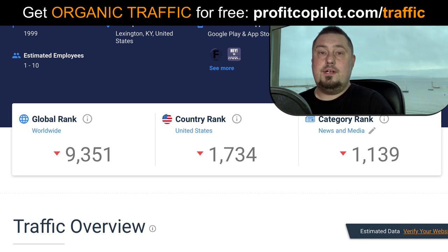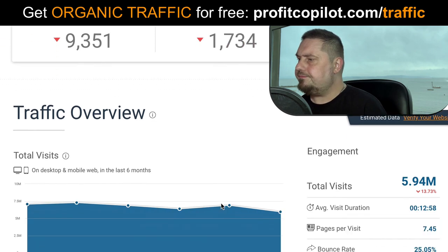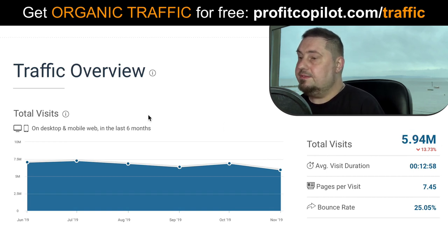Before we do that, let me run you through the stats in SimilarWeb so you can see how powerful this traffic source is. Here we are in SimilarWeb. We can see that the global rank is an impressive nine thousand. Country rank is USA one thousand seven hundred. Going down to traffic overview, you can see that it gets a mammoth five point nine four million visits a month — almost six million visits every single month.